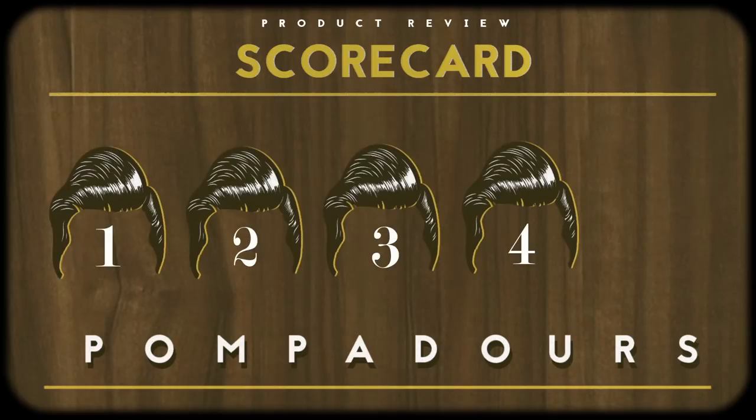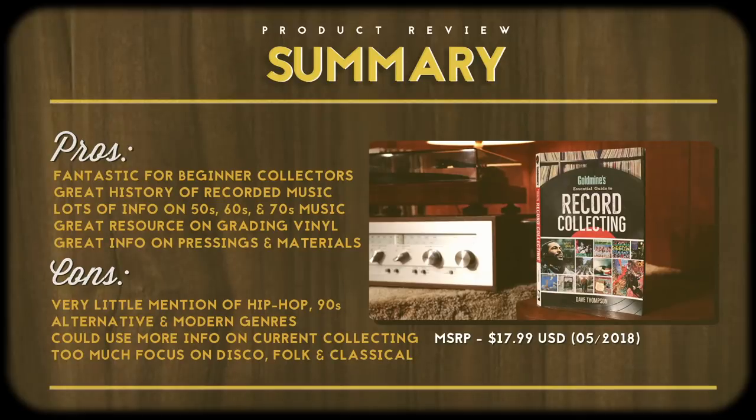Overall, I enjoyed this book. I really recommend it for anyone out there who's just starting out, or if you have a friend, a niece, a nephew, someone who is looking to get into record collecting — this is a fantastic resource to have. It's a fun read, it goes by quick, and it's full of tons of information. With that, I give this book four pompadours out of five. Thank you so much for watching — I'm your Vinyl Geek and I'll catch you on the flip side.